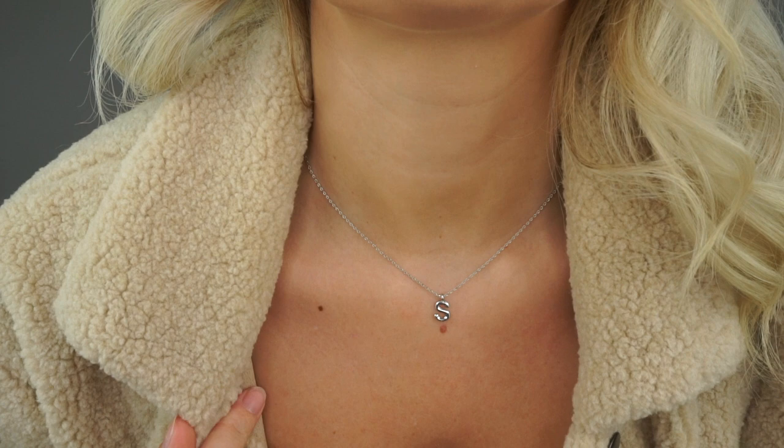First things first, I got this really cute initial necklace — I'll just come closer. I really wanted one of these for so long, and obviously my name's Amy, so I got an S. It's actually for Sam, but we'll say it's for sass. Really really cute.